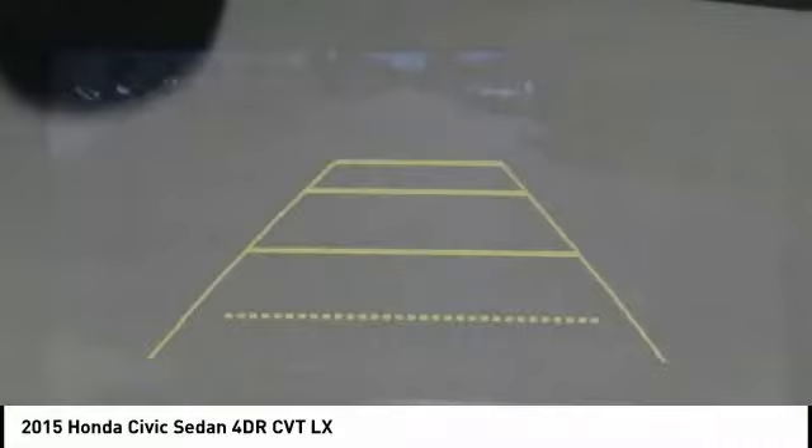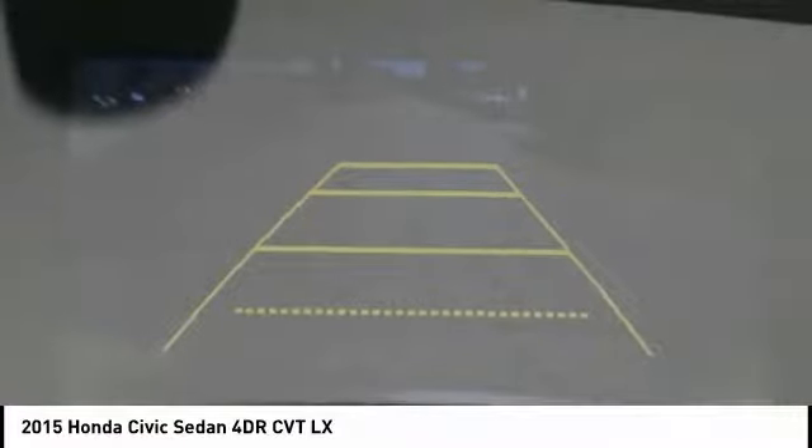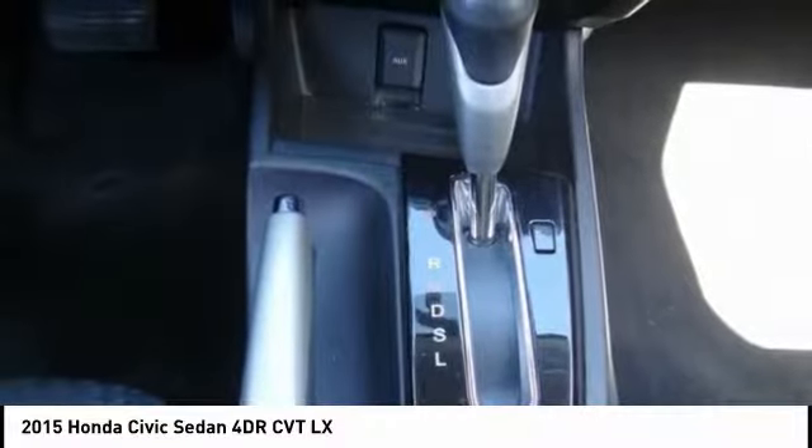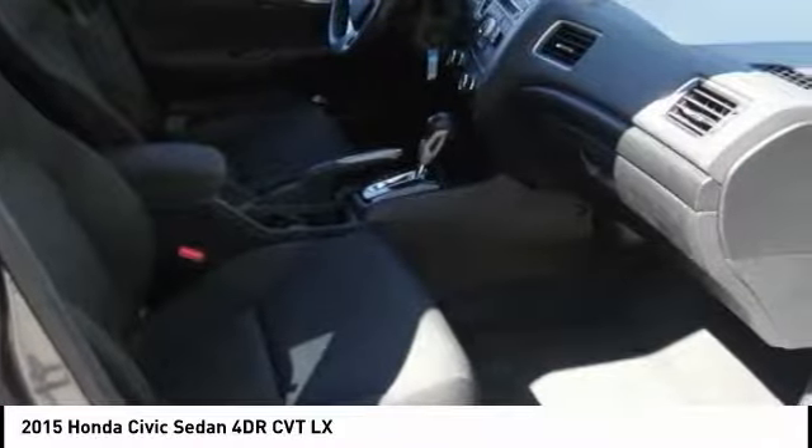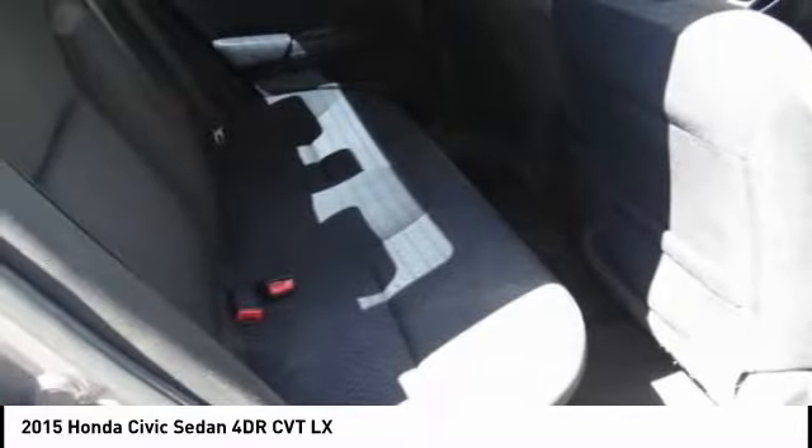Speed control, rear window defroster, security system, low tire pressure warning, trip computer, and power windows. This vehicle offers reliability and good looks at a great price, so come in and take a test drive today.